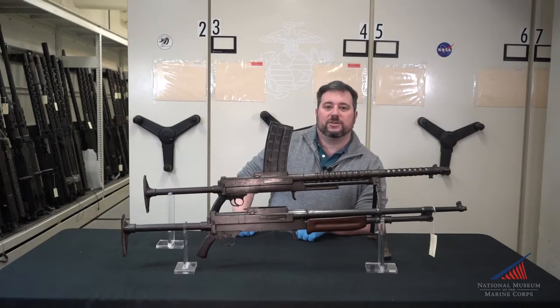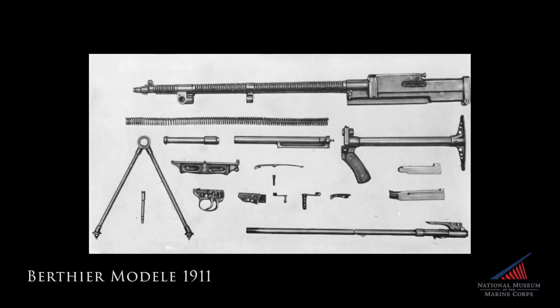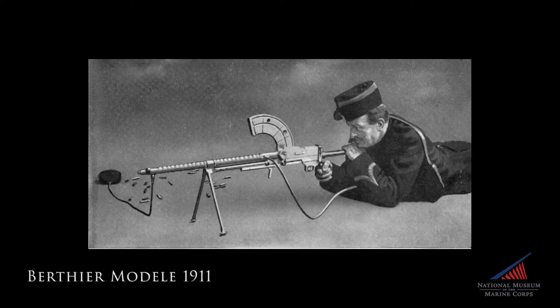But another French design showed significant promise as an even lighter, more portable weapon system. The Berthier Model 1911 was a lightweight, water-cooled automatic rifle that had a streamlined water jacket around the barrel and fed from a top-mounted 30-round box magazine.